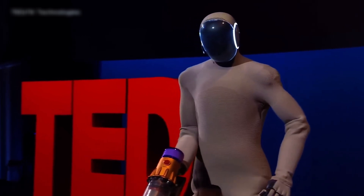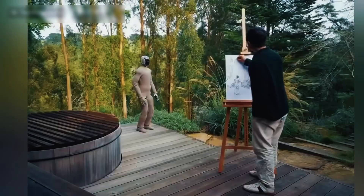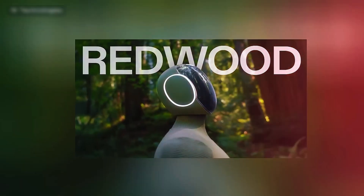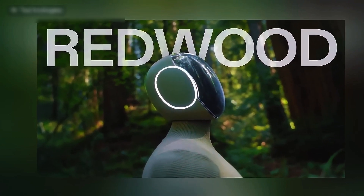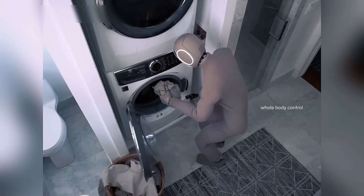Forget the clunky robots of the past, or task-limited bots like your Roomba — Neo is designed to fit into your daily life. Whether that's helping in the kitchen, assisting in hospitals, supporting the elderly, or simply making your morning routine smoother. One X Technologies believes that robots will soon become part of everyday environments: homes, offices, and even care centers. Neo is their bold step toward that future.